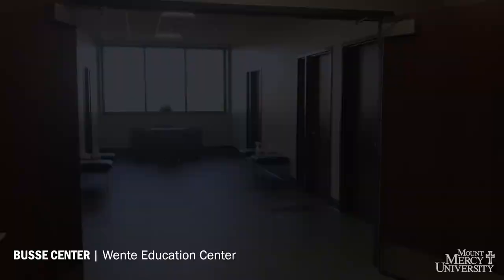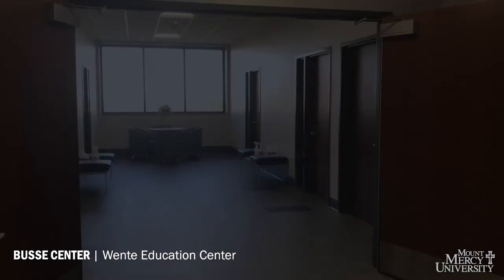Completed in 2020, the Wente Education Center is the new home to our Department of Education. This addition features classrooms that incorporate state-of-the-art technology into education across all fields of study.